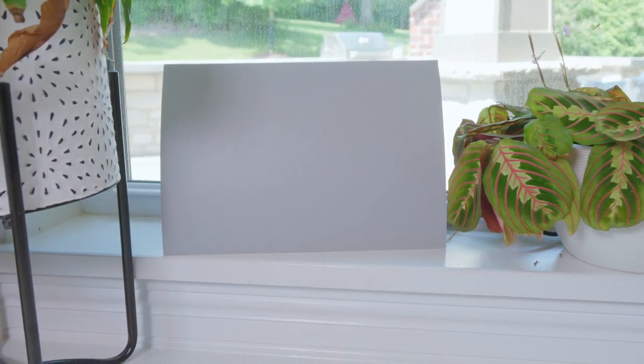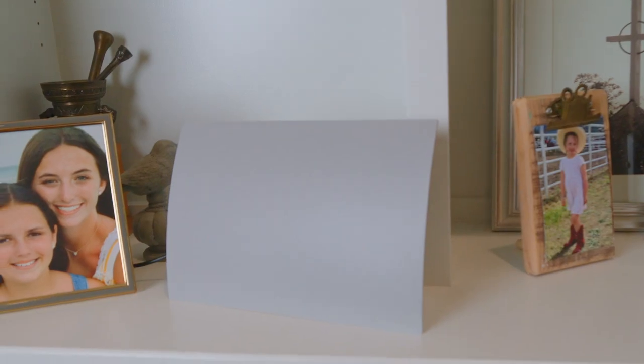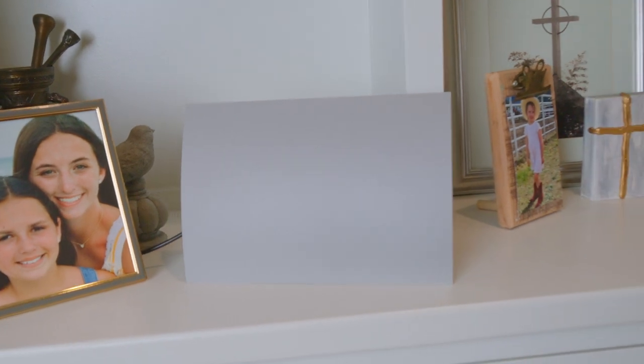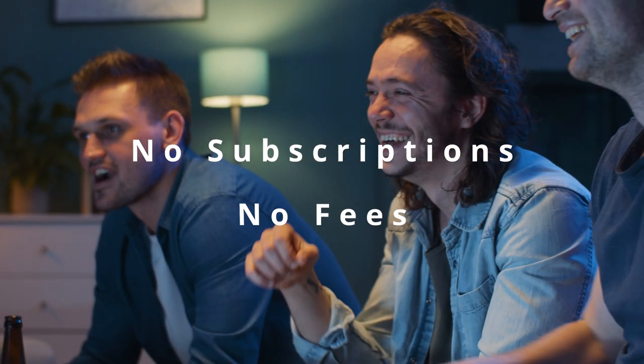It's everything you want in a TV antenna. The reliable performance you know and love from Mohu, reimagined with a warm gray aesthetic to complement any home. We've completely redesigned our signature antennas for style and performance, with no subscriptions or fees.